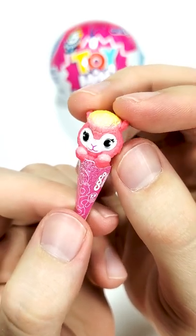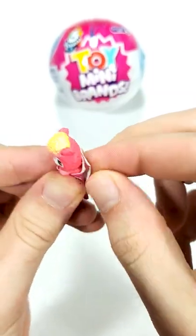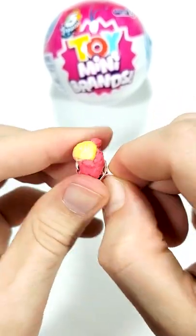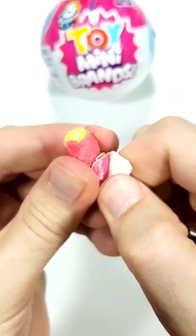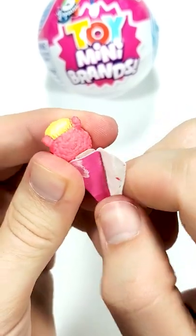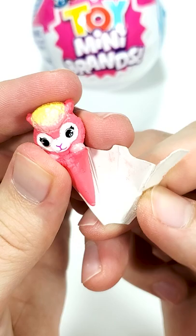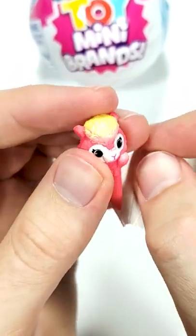All right, let's see how the Coco Surprise looks if we open it. Oh, that is interesting and weird, to be honest.